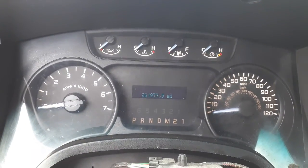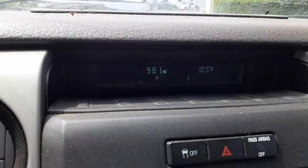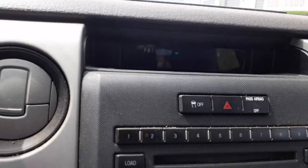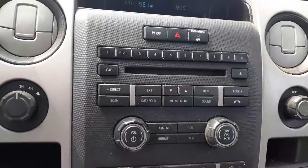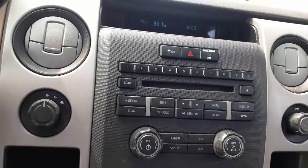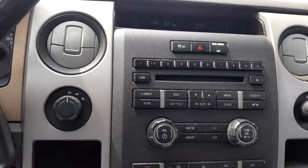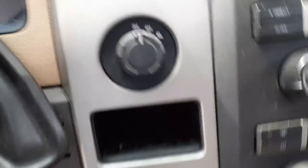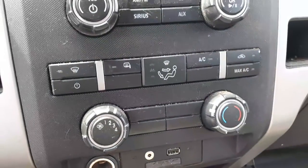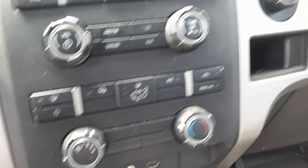Odometer shows 261,977 miles. There's your cluster with tach and dripping gauges. Radio is AM/FM, single CD, Sirius, auxiliary — all that. Little display screen up on top. There's your four-wheel drive switch — this is a three-mode. Heater controls with a couple of push buttons and dials.